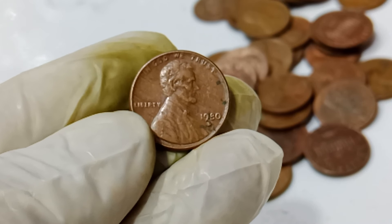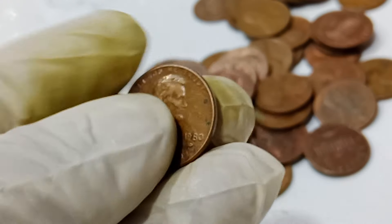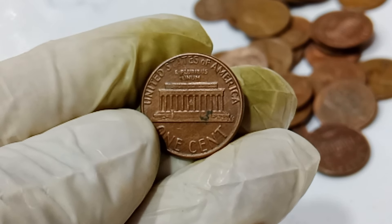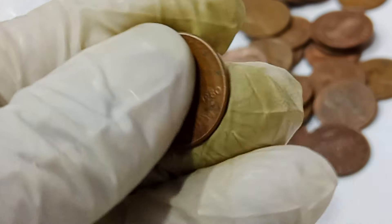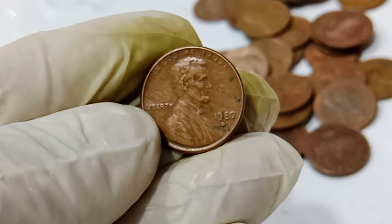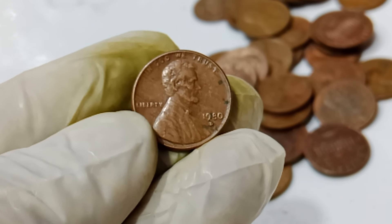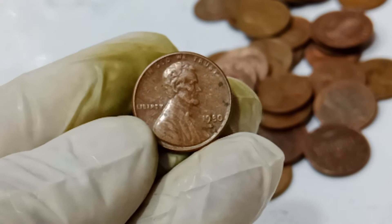The answer lies in a minting error. In the world of coin collecting, errors can significantly increase a coin's value. This 1991 penny was struck on a bronze planchette, a material used for pennies prior to 1982. This makes it a wrong planchette error. Bronze pennies have a distinct reddish tint compared to the more silvery zinc pennies. This error occurred because a leftover bronze planchette somehow got mixed in with the zinc planchettes during the minting process.